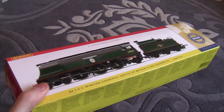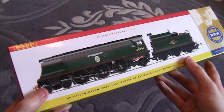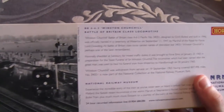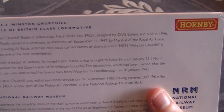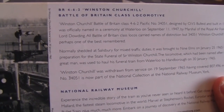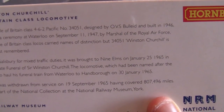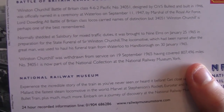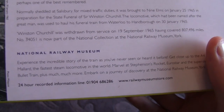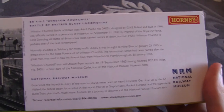It's 5 to 11 in the morning and there are workmen outside digging the road up, so I thought I might as well get on with this review. On the back of the box there's an image of Winston Churchill during its heyday with information about it. It was officially named at a ceremony at Waterloo on September the 11th 1947 by Marshal of the Royal Air Force Lord Dowding. It notes that all Battle of Britain class locos carried names of distinction but 34051 Winston Churchill is perhaps one of the best remembered. It was shedded at Salisbury for mixed traffic duties.